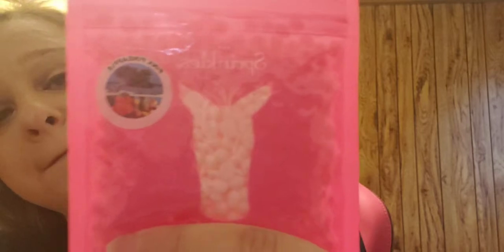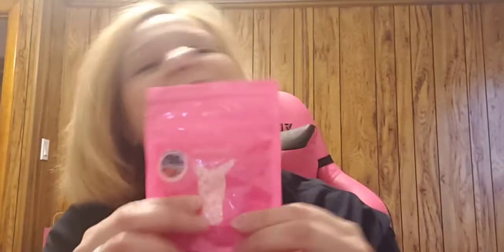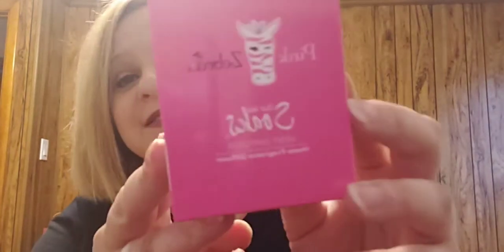And then we get a deluxe sample of Pink Pineapple, which is this month's current scent. It is amazing — it has sold out three times already and it's only the second. It is a great deluxe sample of Pink Pineapple.